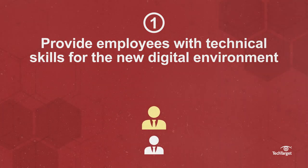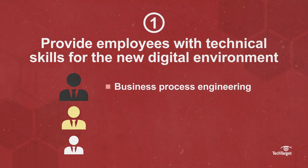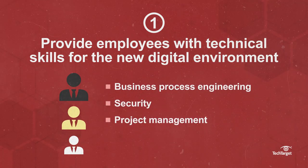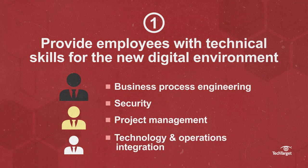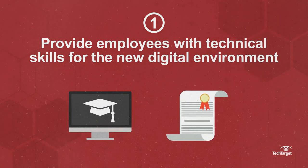Employees, supervisors, and managers should have experience or training in areas like business process engineering, security, project management, technology and operations integration, and more. These skills can be acquired through a variety of IT-OT convergence courses and certifications.